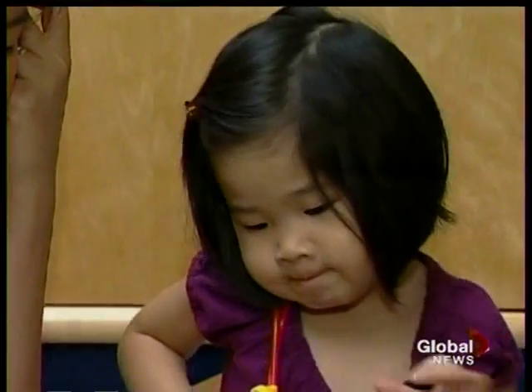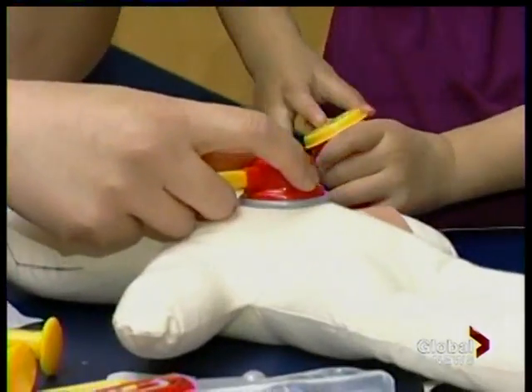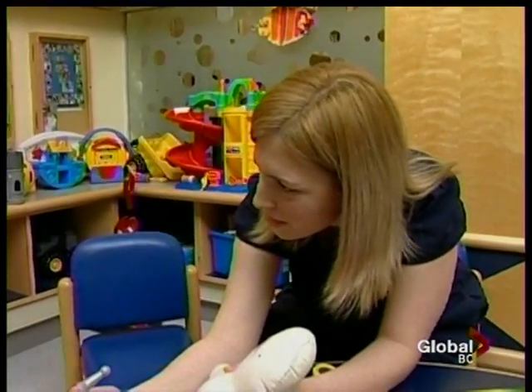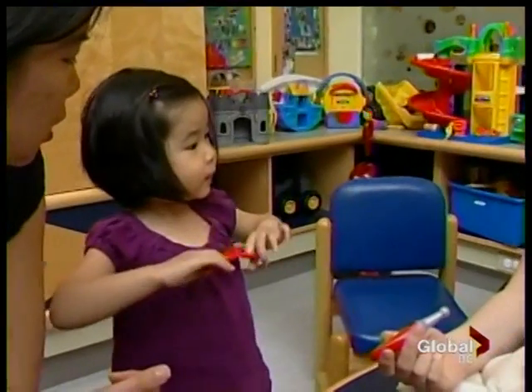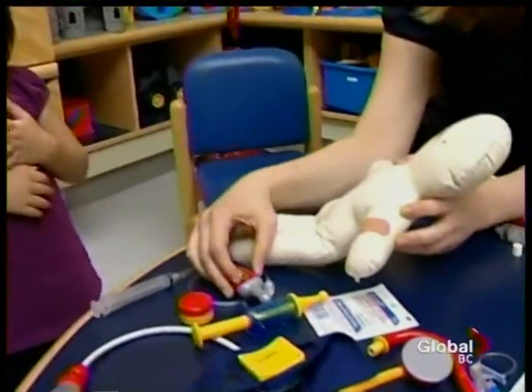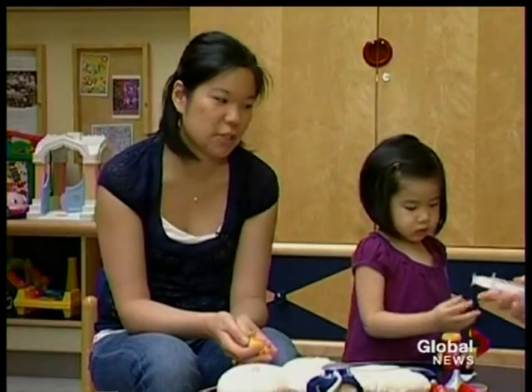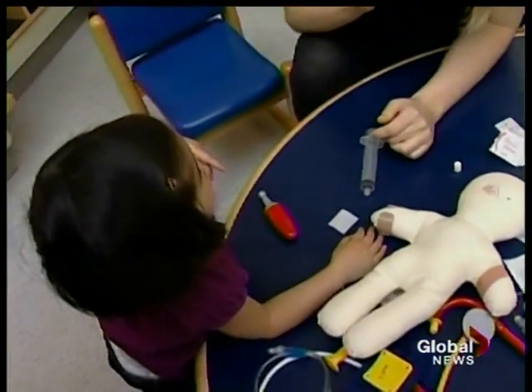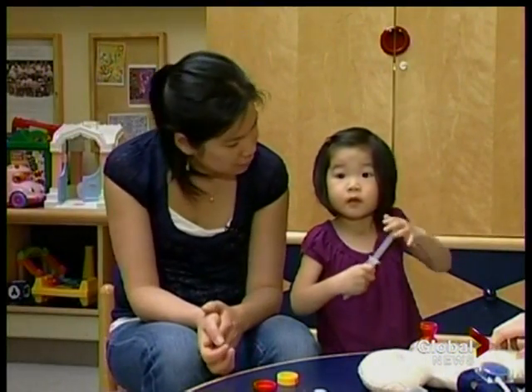Let's check her heart. What does it sound like? A lub-dub. With a child life specialist like Claire, Alex learns that the tubes and medicine will help her sibling. Playing with them helps ease Alex's mind. I think she knows it's not really a scary thing and it's not something that she needs to be afraid of. Are you going to be a doctor when you grow up, Alex? Yep.